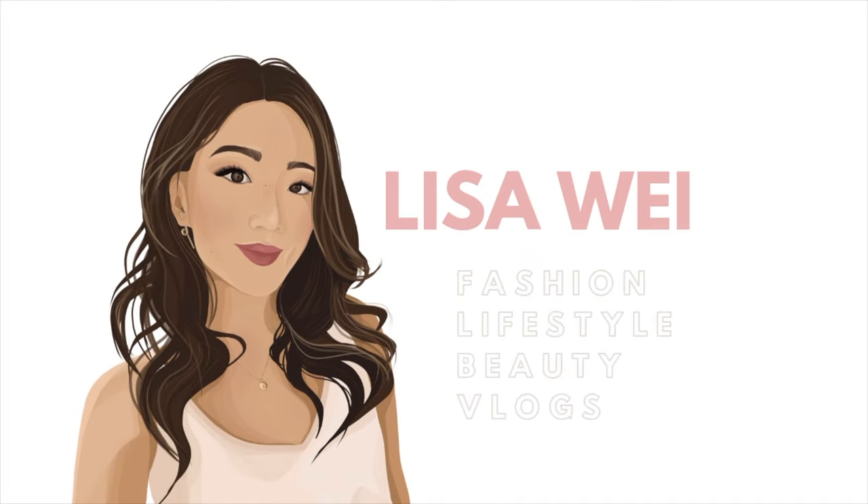Hey guys, it's Lisa and welcome back to my channel. I'm so excited for today's video because I'm going to be doing my very first luxury handbag review and also going through my very first experience buying a luxury handbag. I am by no means an expert in luxury handbags. However, I have used both of these bags for about two years, so I feel like I can give a really good proper review. If you are deciding between one of these two, definitely stick around.